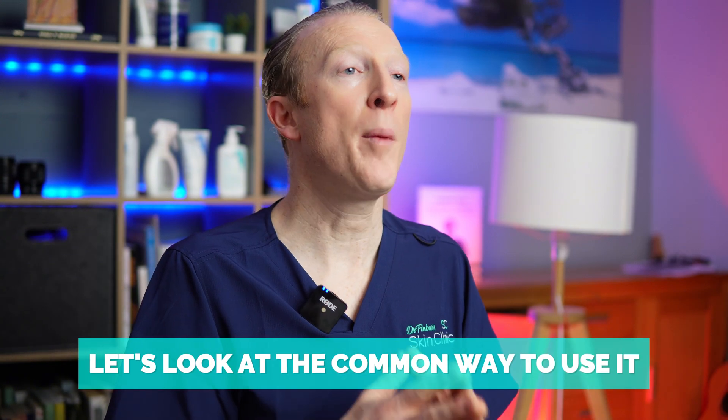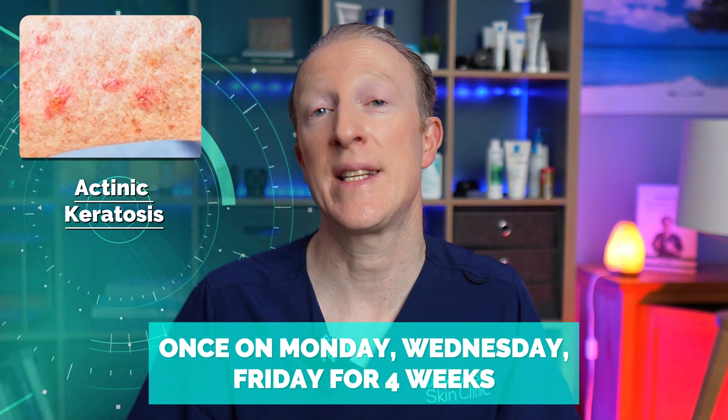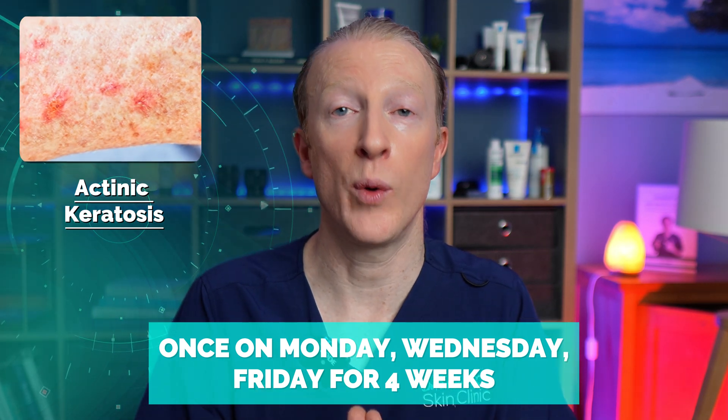Treatment plans can vary, but let's look at the common approach. For actinic keratosis, we apply imiquimod two to three times a week — for example, Monday, Wednesday, and Friday — for four weeks. You'll usually be reviewed about four weeks after you've finished that course to assess how well the treatment has worked.